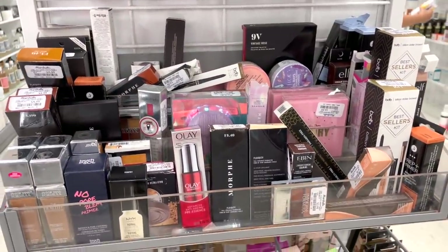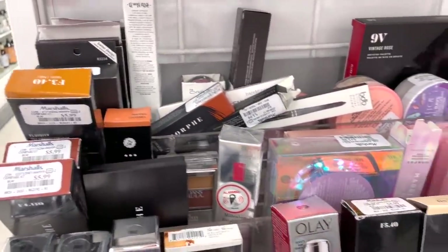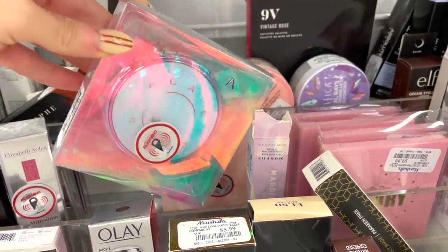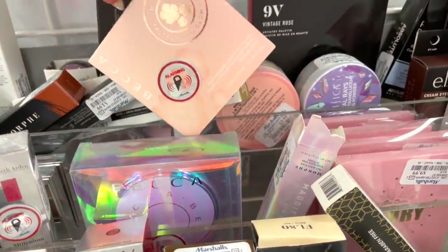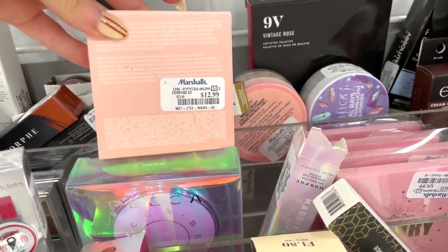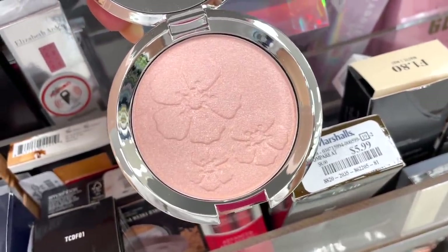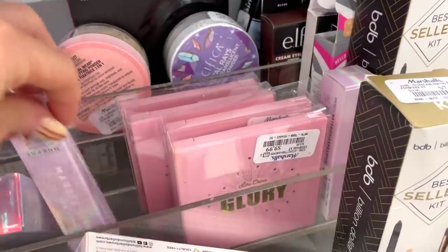We're starting off at Marshall's — they got some restocks here, some goods we've seen quite a few times. This right here is an item we saw a little bit ago by Becca: it's the highlighter in Pearl Glow for $12.99. This is gorgeous — I found one here, one there, so not a lot of those hanging around. This right here is the Rose Quartz highlighter from Becca as well, the coral one, for $12.99.